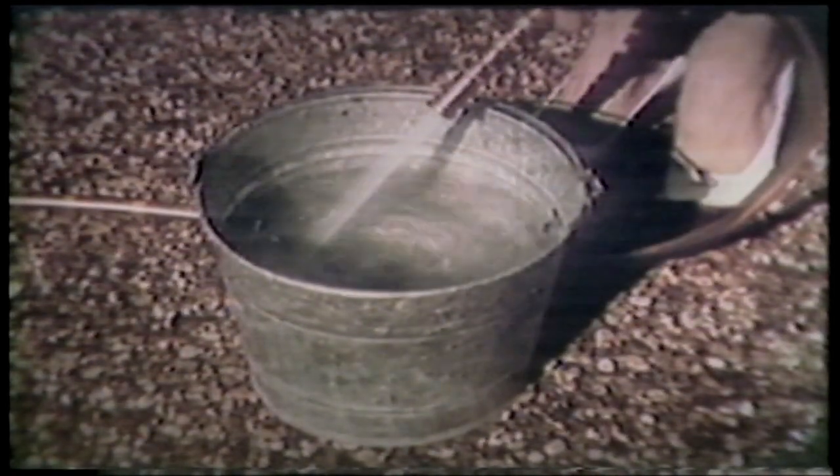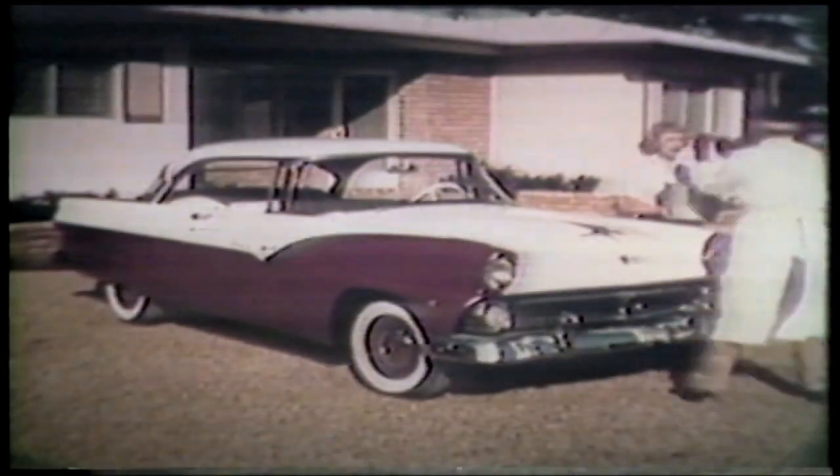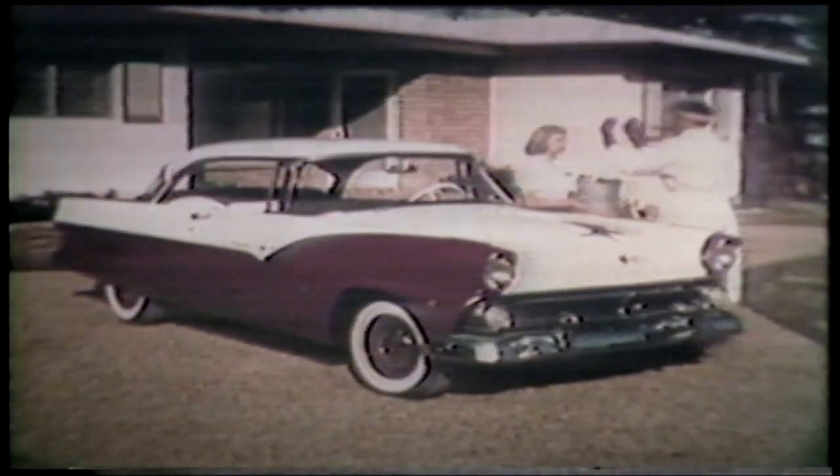Ever notice the different ways the American citizen goes about this car washing job? This fellow, for instance, he imagines himself a great surgeon, and his patient — this gorgeous Ford Fairlane hardtop, one of the 16 new Ford models.